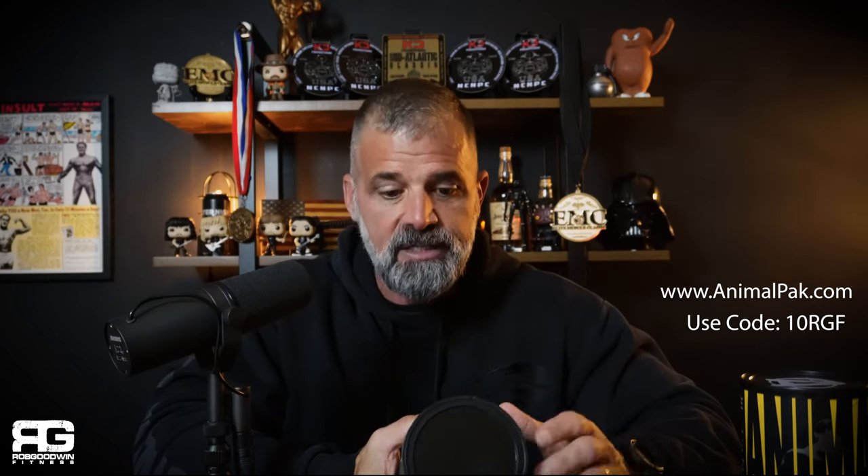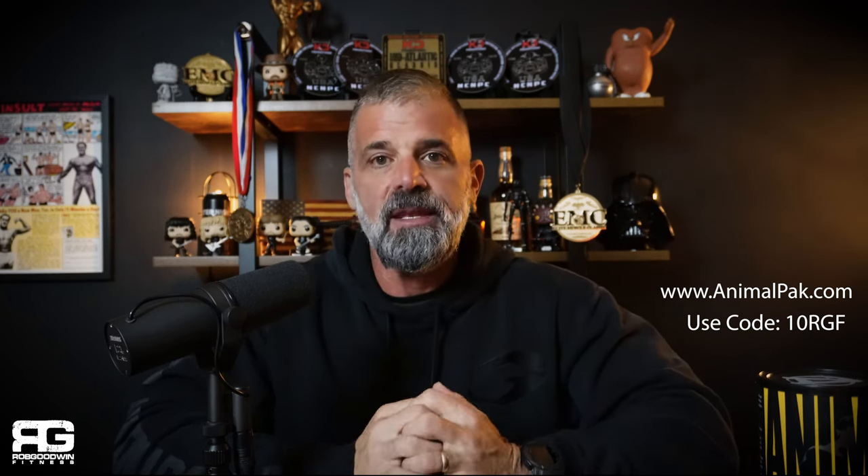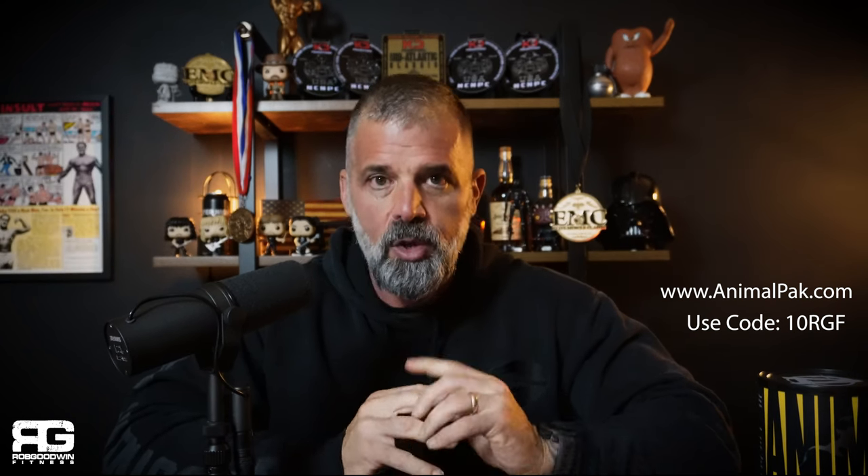They also have a formula for women that I recommend to my clients. Check them out at animalpack.com — the link is in the show notes. If you put in the code 10RGF — that's the number 10, R-G-F for Rob Goodwin Fitness — you'll get 10% off your entire purchase. Go to animalpack.com, peruse around, add what you like to the cart, enter coupon code 10RGF, and you will not regret it.